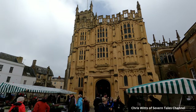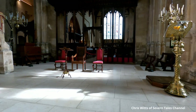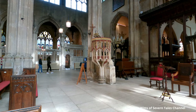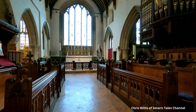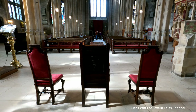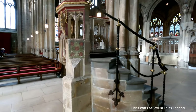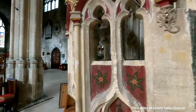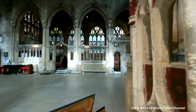We break off from our walk around the town to visit the parish church of St John the Baptist, one of the largest parish churches in England. It is built of Cotswold stone and is a grade one listed building. Building of the oldest part of the structure began in the 12th century. The church has been built on the site of an earlier Saxon one.